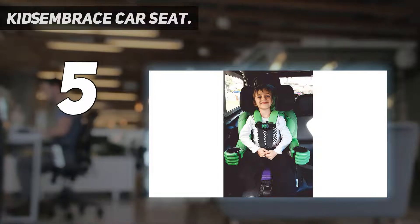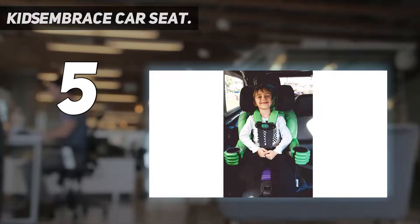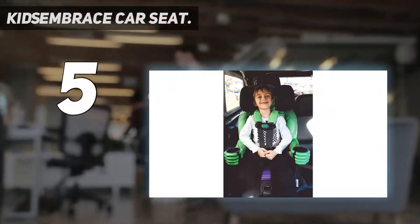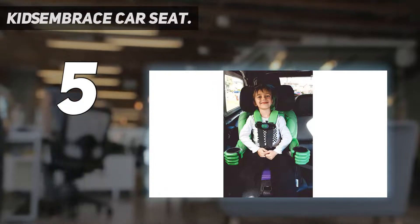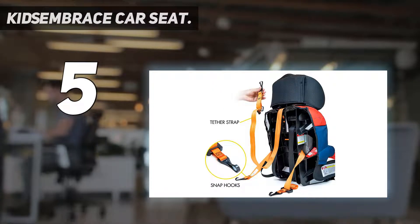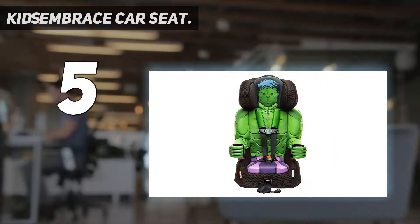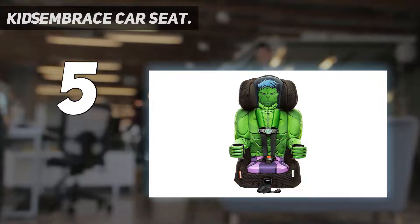The car seat is designed for children weighing 22 to 65 pounds and 29 to 49 inches in height. You can also convert it into a belt-positioning booster seat for kids weighing 30 to 100 pounds and 38 to 57 inches in height. Equipped with energy-absorbing EPS foam, it also has two cup holders for extra convenience. It is easy to install, lightweight, and portable.